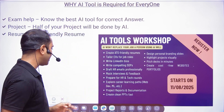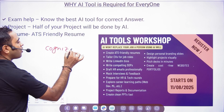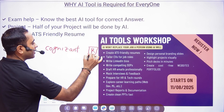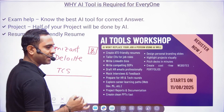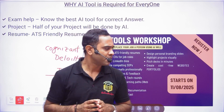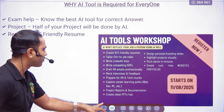For whichever exams you are applying, it is always better to have different resumes for different companies. For example, Cognizant says they need a resume with a photo; Deloitte says the same thing. But a TCS resume will be different. So different companies require different resumes, and all of this will be covered in the AI Tool Workshop.